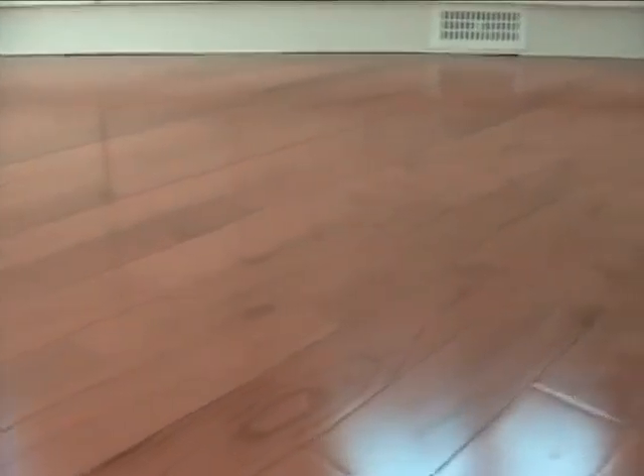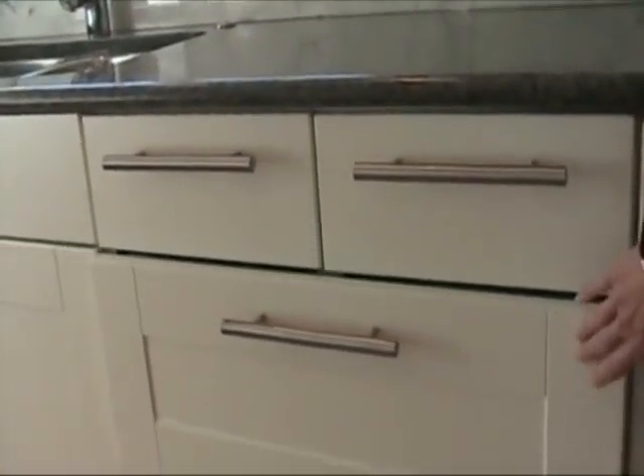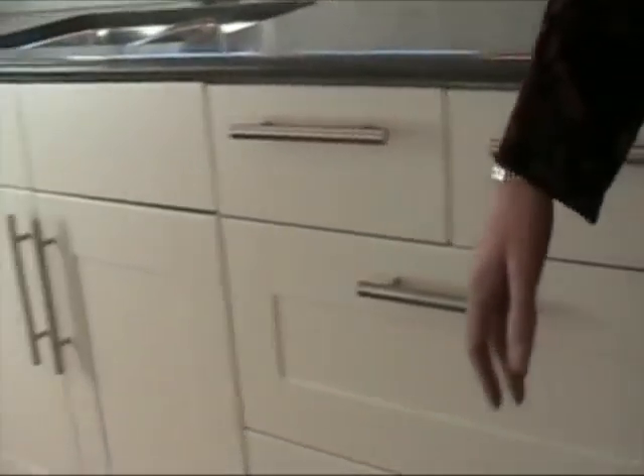Beautiful kitchen with oak flooring in butterscotch — so it's all real hardwood. The cupboards also have a system that allows you to open and close without slamming fingers — it's a slow close.